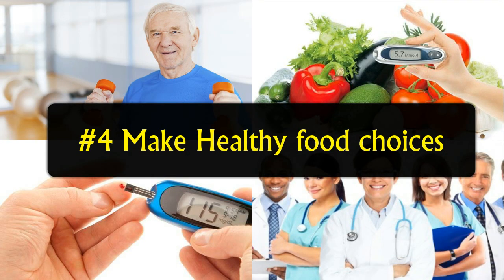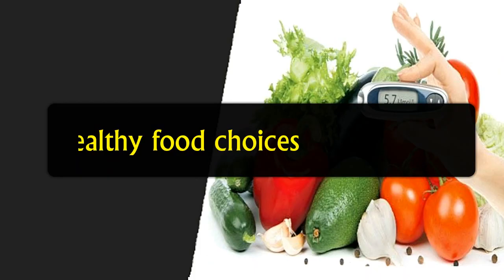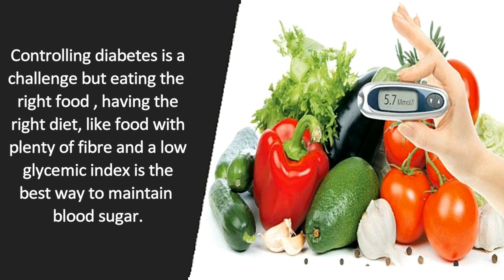Tip number 4: Make healthy food choices. Controlling diabetes is a challenge, but eating the right foods and having the right diet — like food with plenty of fiber and a low glycemic index — is the best way to maintain blood sugar.